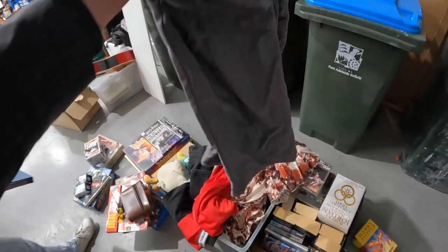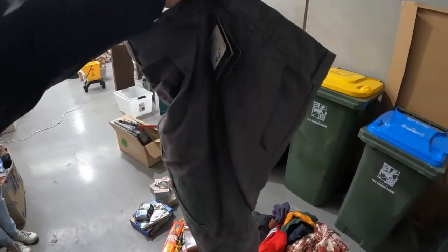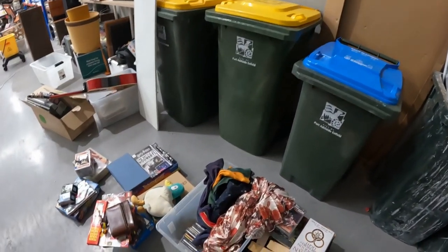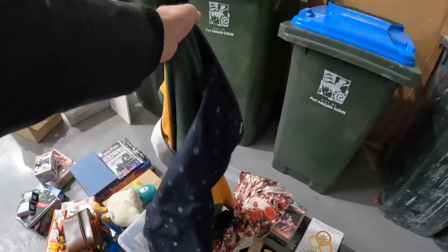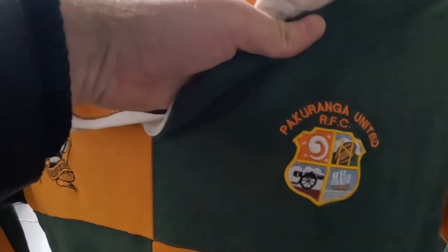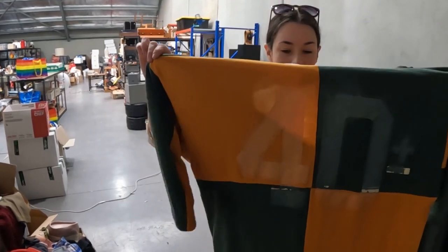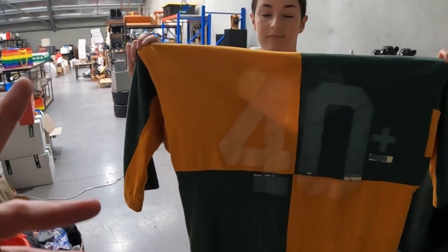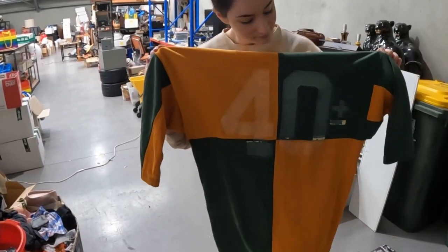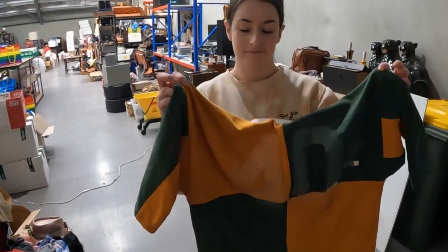We've got a nice pair of Salomons — brand new with tags, which is really nice. 40-inch waist, so they should sell pretty quickly. That's probably about a $40 piece. This is a very interesting piece — it's like a Pac-A-Rango United jersey, some sort of home team, probably from around the 80s. It's a really nice rugby jersey — someone will grab it just because of the era.